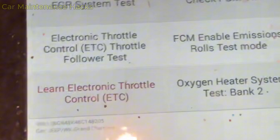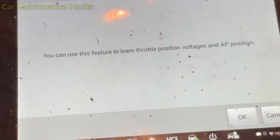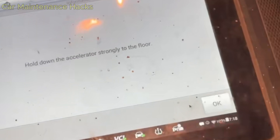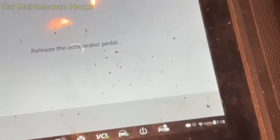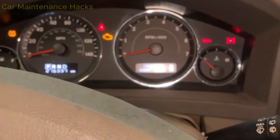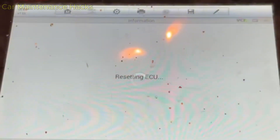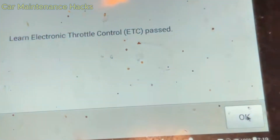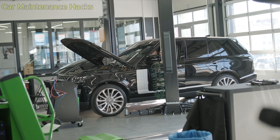If you have a scan tool, the idle relearn process will be faster and more accurate. On tools like Autel, Launch, Foxwell, or ThinkDiag, simply enter the menu for ETCS reset, idle relearn, throttle position reset, or A/F relearn, depending on the vehicle. The tool will automatically recalibrate all throttle position, airflow, and fuel trim data back to factory specifications. This process takes only 30 to 60 seconds. When it is completed, the idle will stabilize immediately with no shaking and no fluctuation. If you want the most precise and fastest result, this is the method technicians always choose.